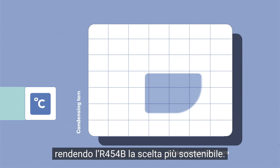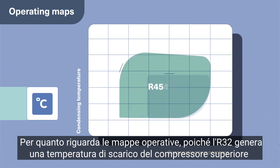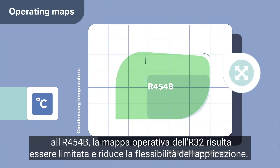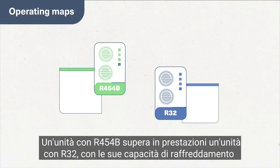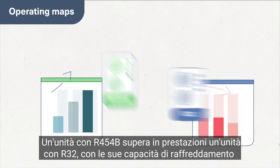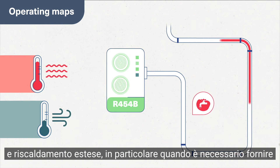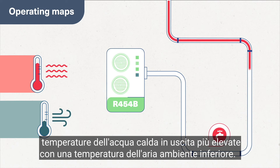With regard to operating maps, because R32 generates a compressor discharge temperature that is higher than R454B, the R32 operating map is limited and reduces application flexibility. A unit with R454B outperforms a unit with R32 with its extended cooling and heating capabilities, particularly when the need is to deliver higher leaving hot water temperatures at lower ambient air temperatures.